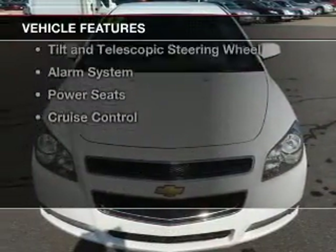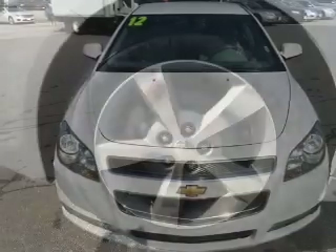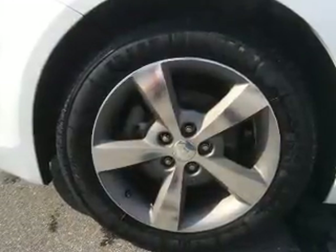The features include heated seats, Bluetooth connectivity, Sirius XM satellite radio, and digital audio input.